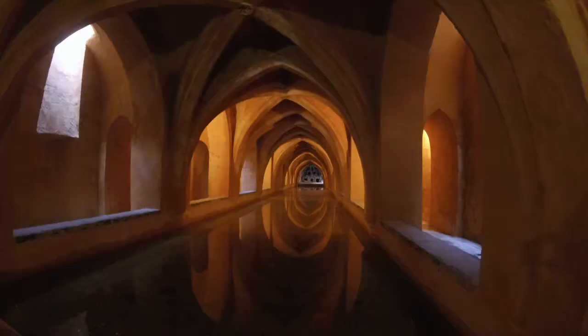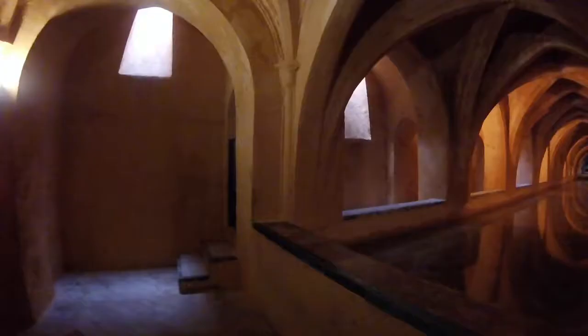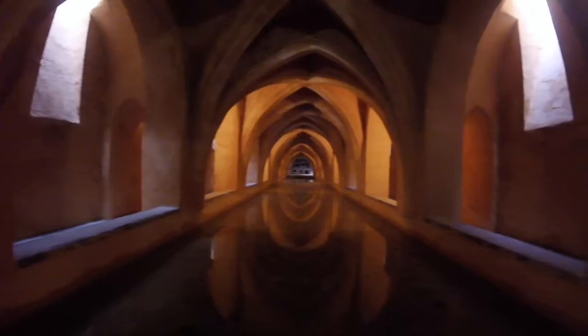Here you can see the Baths of Doña María de Padilla, one of our favorite places in Seville. The name is pretty inappropriate because Doña María was the mistress of Pedro — she doesn't even own this bath that is named after her. They're more like rainwater tanks storing the water for the gardens, but the long vaulted chambers and the light on the water make this quite unique.